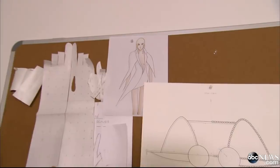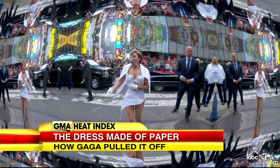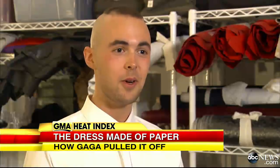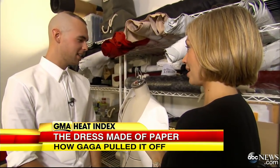He says he created it from the most unlikely material — it's paper. That's right, paper. The dress, the bra, everything down to those gloves. She was even wearing paper panties. So this is what Gaga's dress is made out of. Yes, it is.